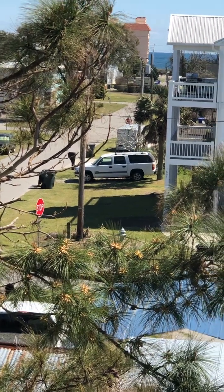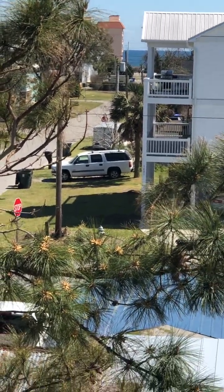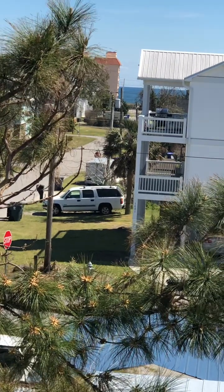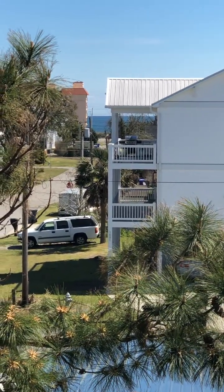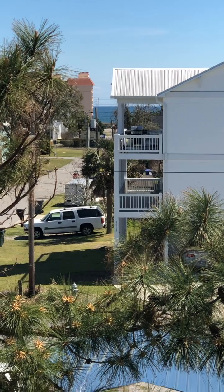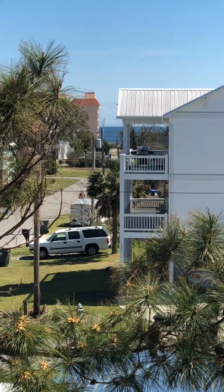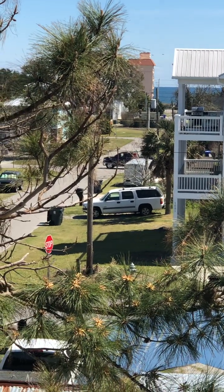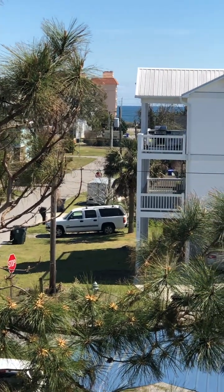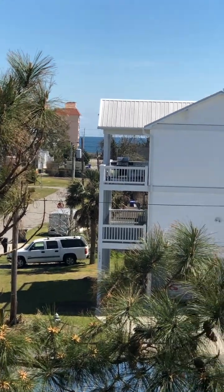Hi, it's Karen Graybush with Intracoastal Realty doing this three-bedroom, two-bath condo at 605 Texas. It's $299,900, over 1,600 square feet, three bedrooms, two baths.